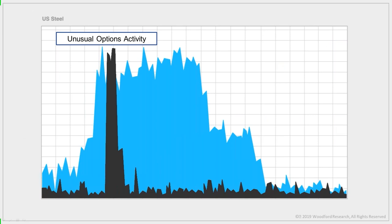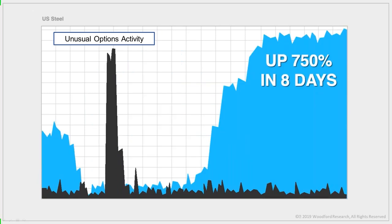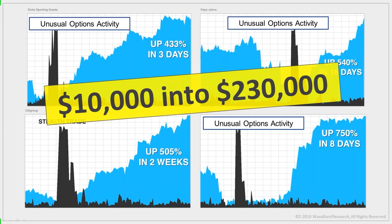It was the same with US Steel. Right after the stock made new all-time highs, an unusual option activity trade warned it was about to reverse. All you had to do was follow along and buy the same put options, then watch them gain 750% in the next eight days. Those four trades combined would have handed you 2,228% profit — turning $1,000 into $23,000, $5,000 into $115,000, and $10,000 into $230,000.